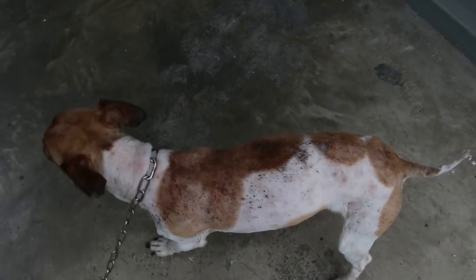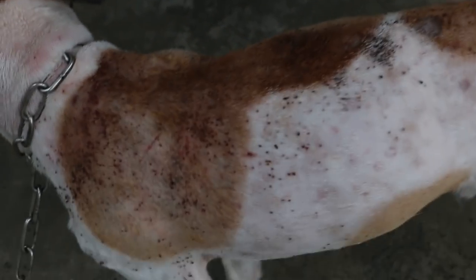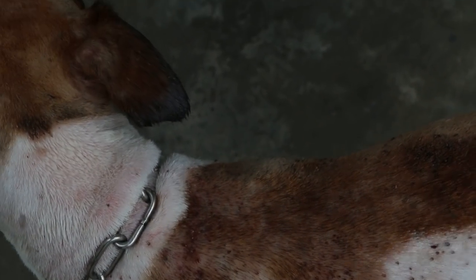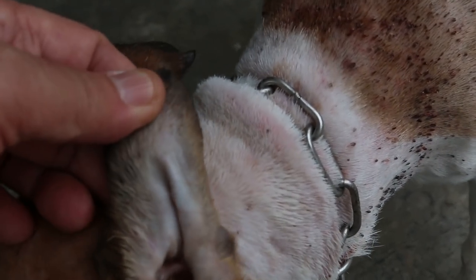Singapore dogs still get ticks, so the only solution is to be vigilant and use the spot-on treatment, or check regularly for ticks. Otherwise your dog may suffer from tick bites, infections, and tick fever. You can also see that the ears may have ticks as well.